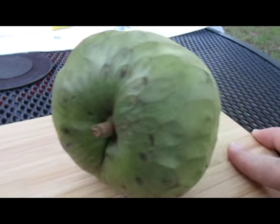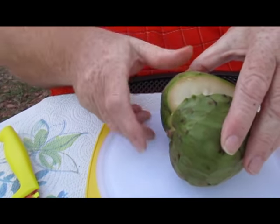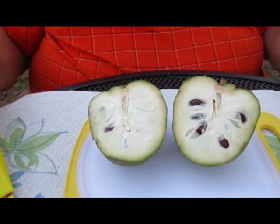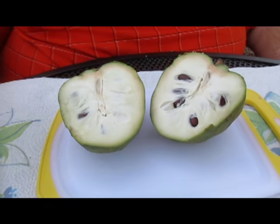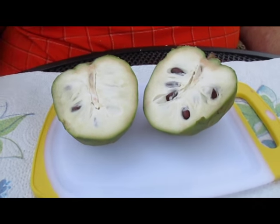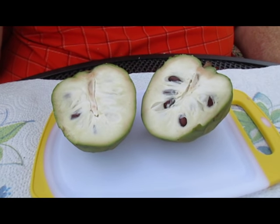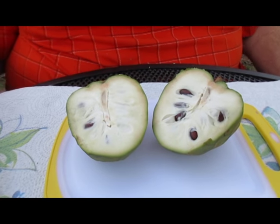My husband's going to cut it open and we're going to give it a taste. You can see it looks kind of like a heart, with white flesh inside. When you first get a cherimoya it's going to be kind of hard — what you want to do is wait until it softens a little bit. Don't let it soften too much; when it gives to pressure just a little bit, it's ready to eat.